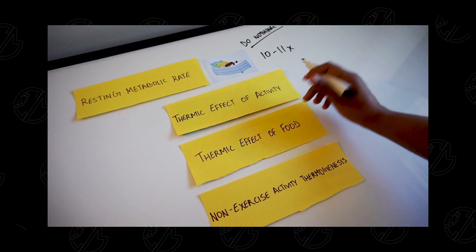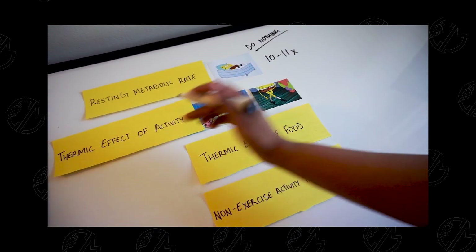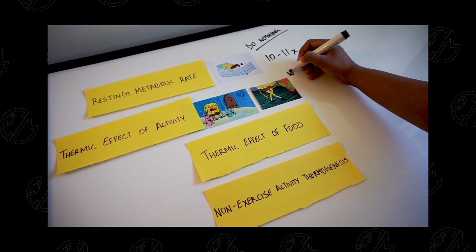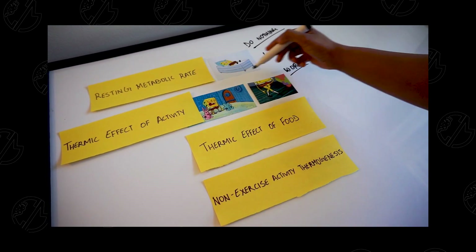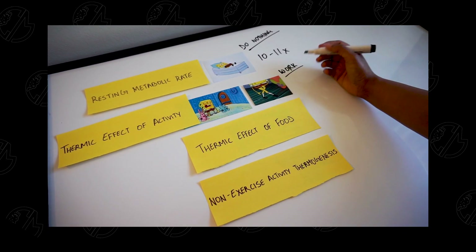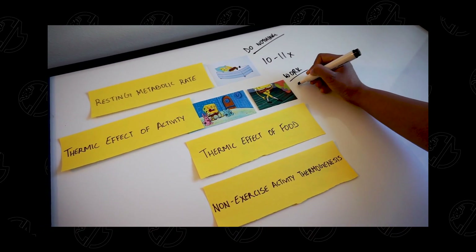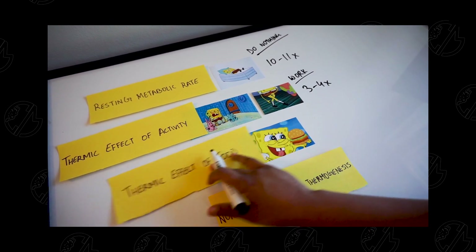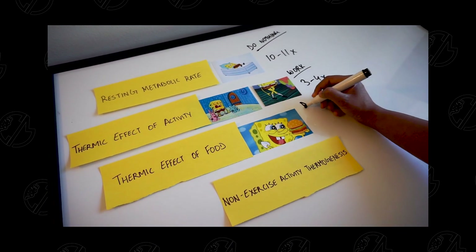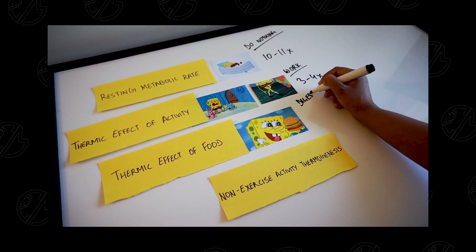The next thing is the amount of energy your body needs to execute any sort of activity — say you get up and go to work, or get up and take a shower. Basic day-to-day activities also account for some amount of energy. Let's put this at 3 to 4x. Your body also needs some energy internally to digest the food that you eat. We're going to count this as 1x.